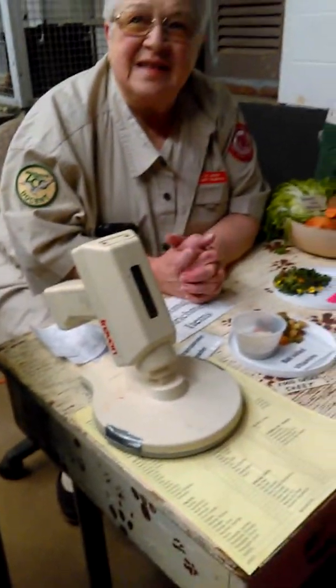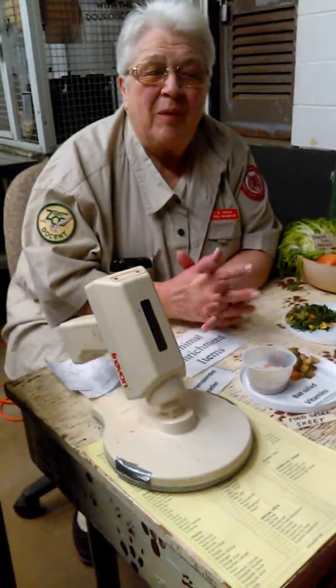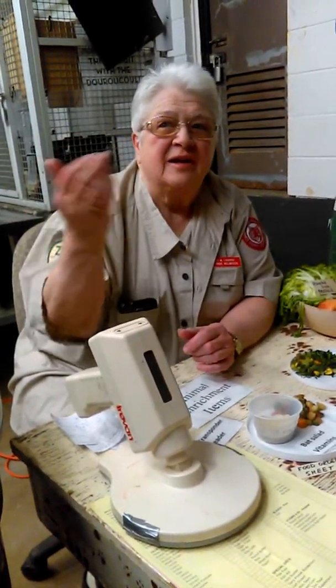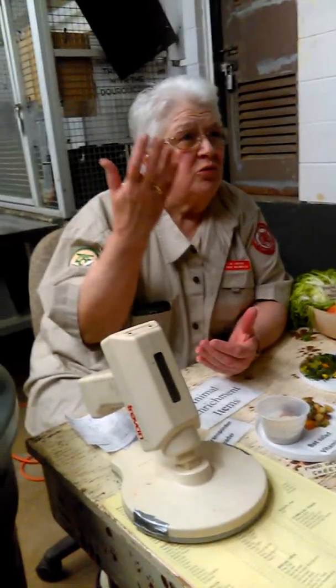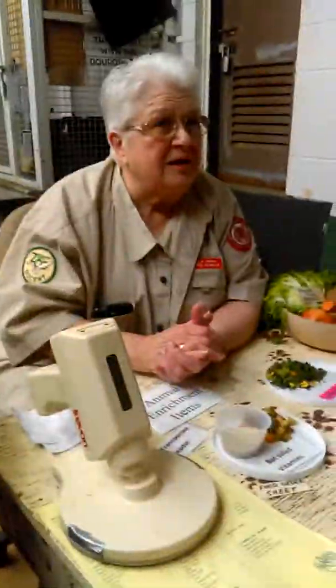I want to welcome you to behind the scenes in the small mammal building today. This area, besides being a kitchen area, is also a workers' area, so if you see someone trying to come through with a wagon or something, you can just let them through. The keepers will prepare food back here. They also will raise animals that have maybe been abandoned by a mother. If they have a sick animal, they can keep them back here. They use this area for many different things.